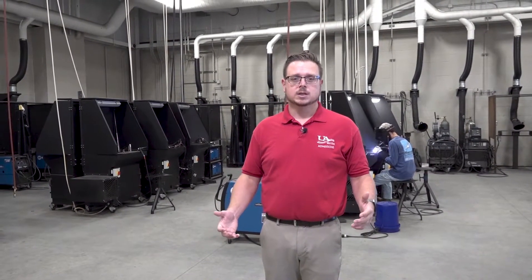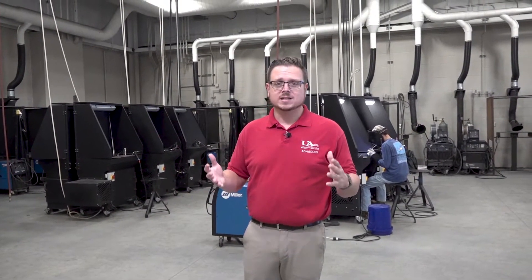This is our welding technology program. Right here inside this lab you will learn everything you need about welding to be a successful welder in one of the fastest growing fields in the state of Arkansas.